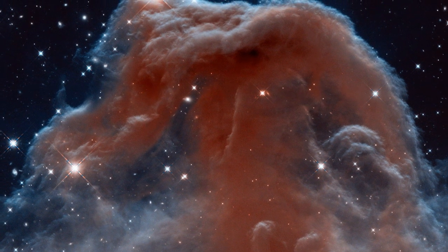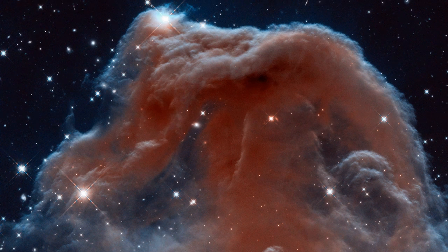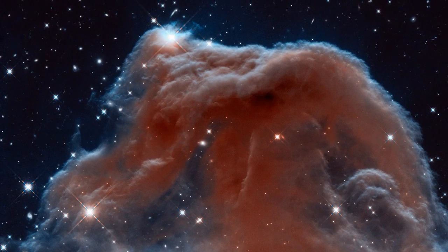These infrared observations pierce through parts of the thick, obscuring dust, revealing the delicate wisps of gas that make up the Horsehead's famous and familiar shape.